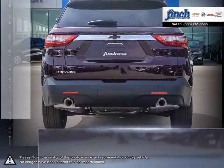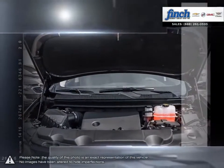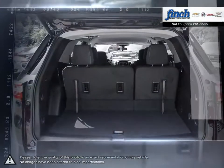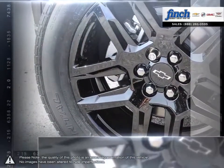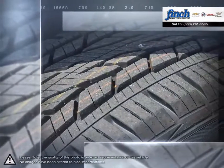The classic aesthetics and sleek exterior of the Traverse will definitely make heads turn. You will love the clean lines that start at the front grille, flow over the beltline molding, and wrap all the way around to the smartly designed rear liftgate.